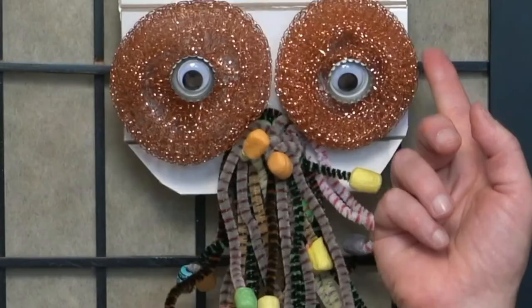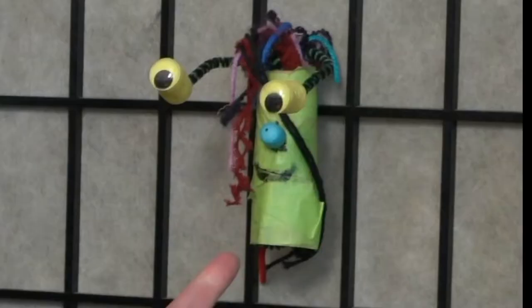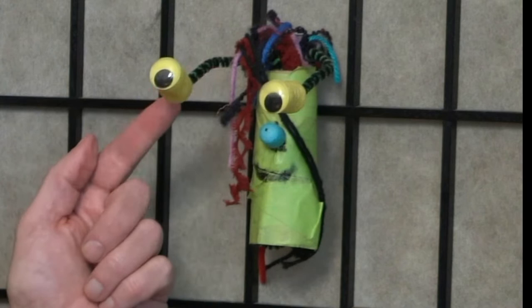I've got this guy here made out of pipe cleaners, stickers. This is a kitchen pad for cleaning dishes, even bottle caps, and of course googly eyes. I also have this guy here, which is a toilet paper roll, tape, yarn, pipe cleaners, stickers, and of course googly eyes.